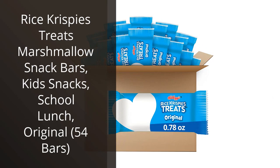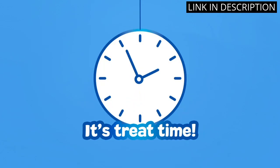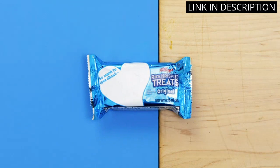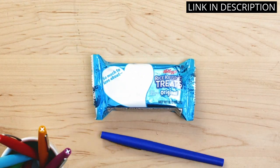I recently tried Rice Krispies Treats Marshmallow Snack Bars and was blown away by how delicious and easy to eat they were. As a busy mom, I'm always on the lookout for quick and satisfying snacks for my kids, and these bars fit the bill perfectly. They're the perfect size for school lunches or an on-the-go snack, and the original flavor is a crowd-pleaser.